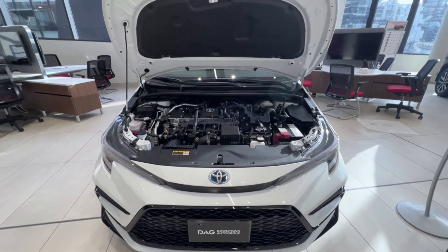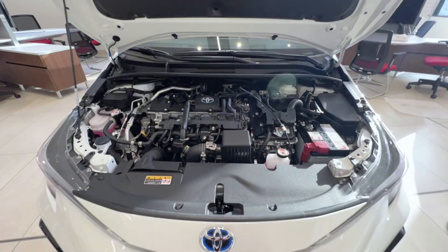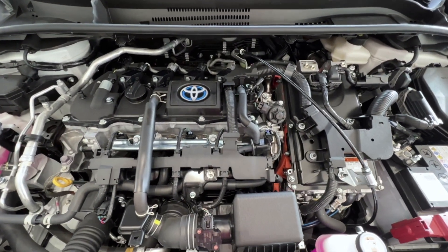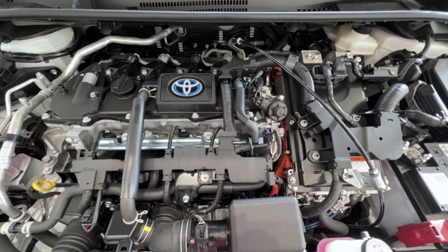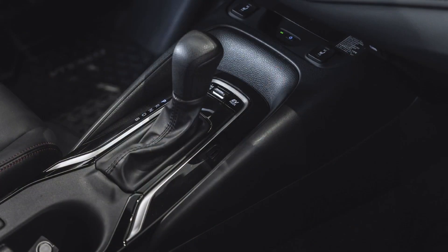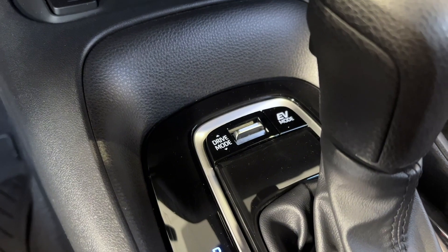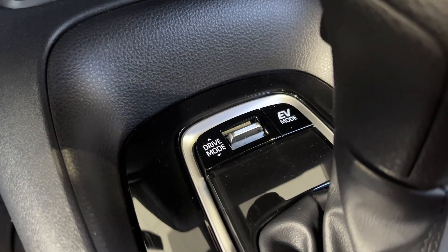The Corolla Hybrid houses an inline four-cylinder 1.8-litre engine that kicks out 138 horses and 156 pound-feet of torque. It has an electronic CVT transmission along with eco, normal, and power modes to adapt to the kind of driving you want to do.